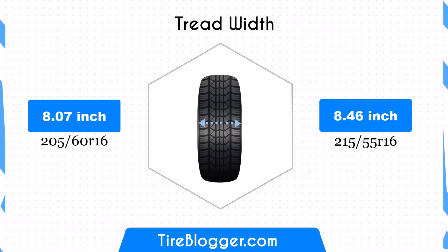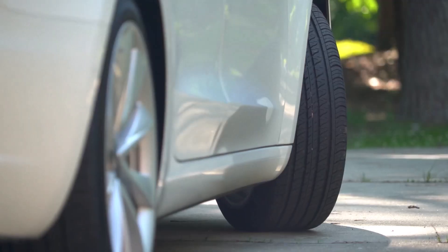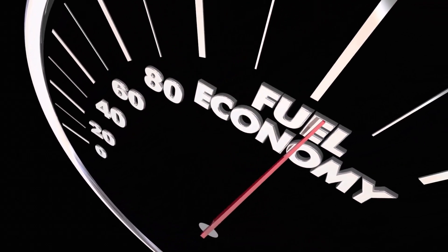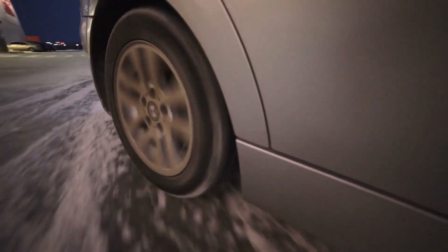The width increases from 205 mm to 215 mm, a difference of 0.39 inches or 4.9%. This wider tire can enhance traction and stability, especially during cornering. However, the increased width may also affect fuel efficiency slightly and could require ensuring that the wheel wells accommodate the larger size to prevent any potential rubbing.